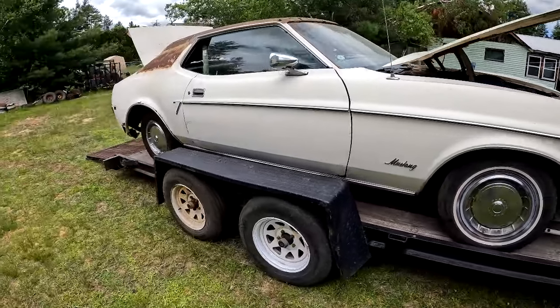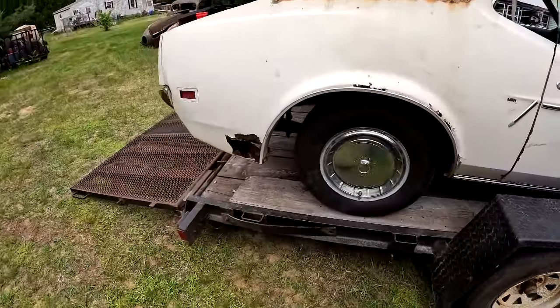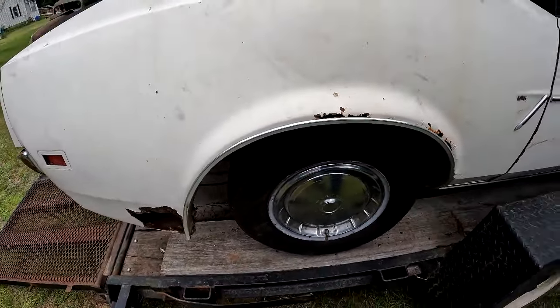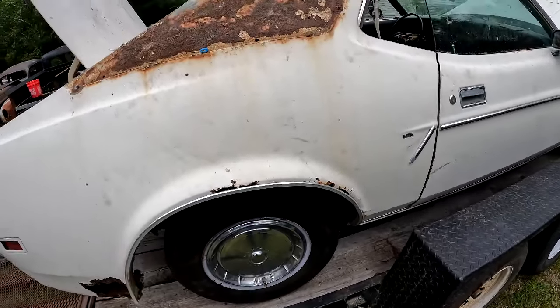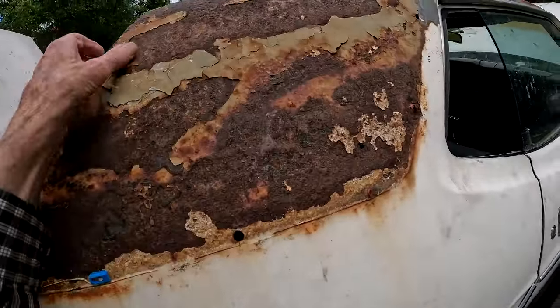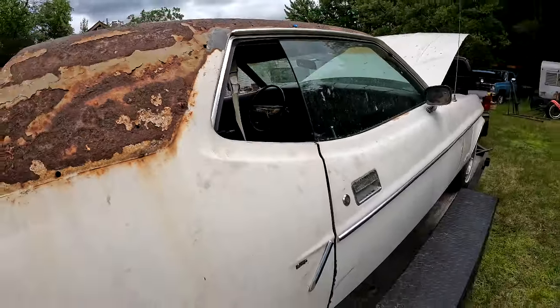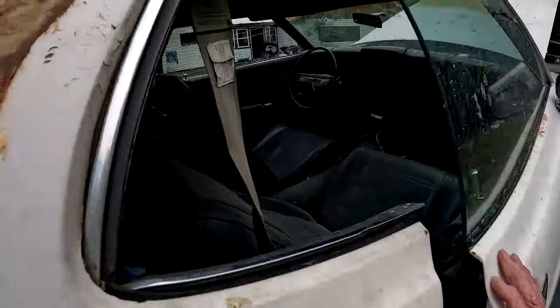That quarter panel needs replacing. Besides that rust hole there, it's got rust here and here. I don't know, maybe I can just get a top half of a quarter panel. I definitely got work to do.